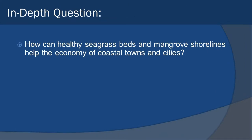All right, thanks for hanging in there. Here's your in-depth question: How can healthy seagrass beds and mangrove shorelines help the economy of coastal towns and cities? I'll let you write about it and explain. Until next time, keep thinking.